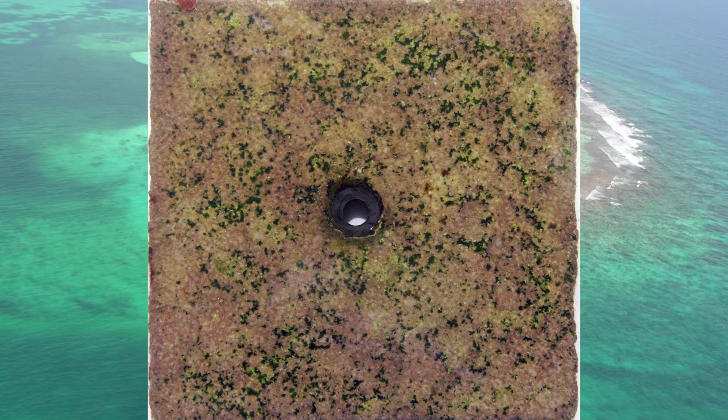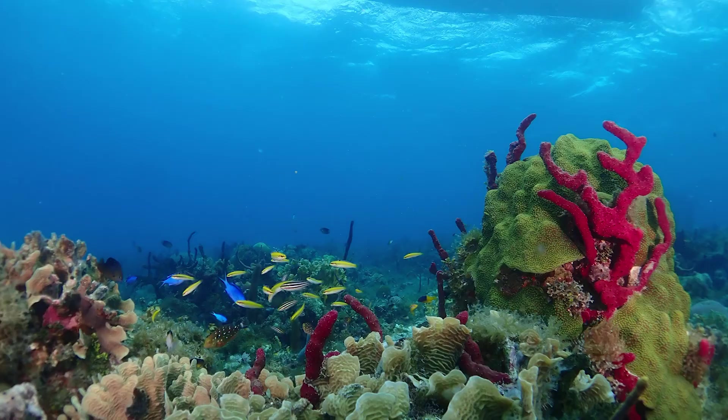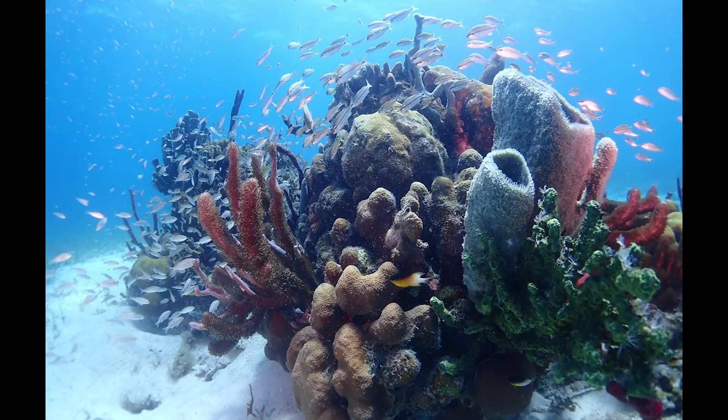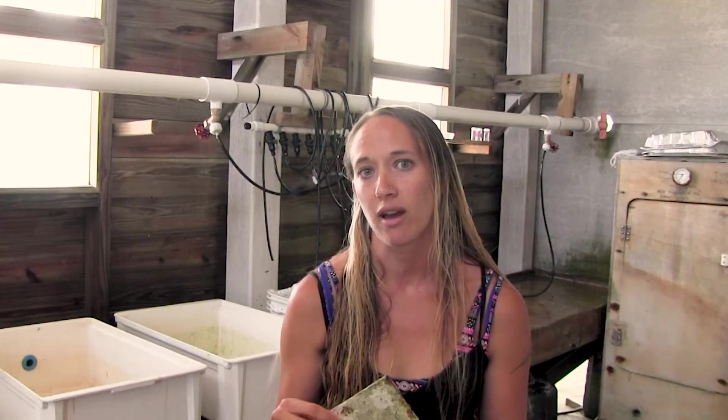I'm hoping we can use these data to give us a baseline metric to understand what our reefs look like now, and we can continue monitoring in the future to understand how they're changing with changes in local coastal development as well as global impacts.